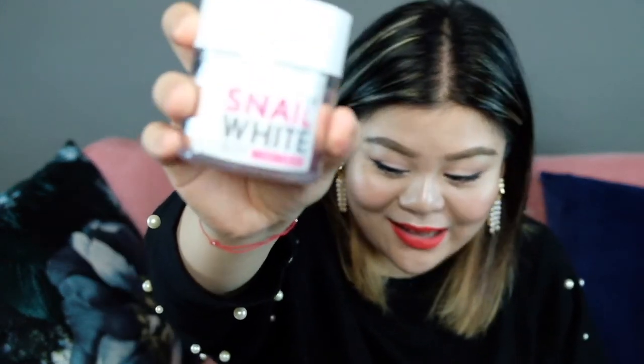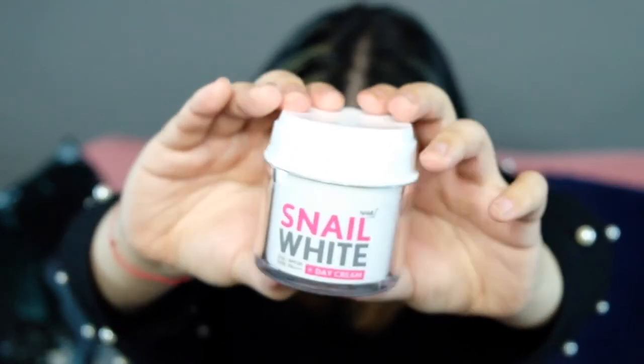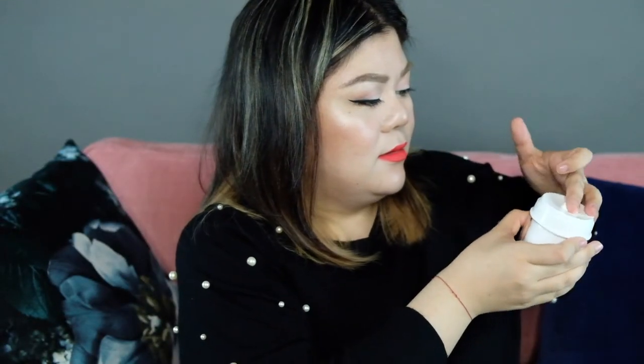It has SPF 20. It protects you from UVA and UVB. The packaging is really cool — when you press it, the product comes out. I actually tried this earlier and I can see that my face immediately looks different with the whitening effect.